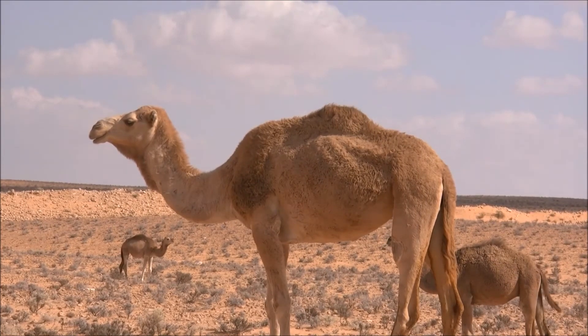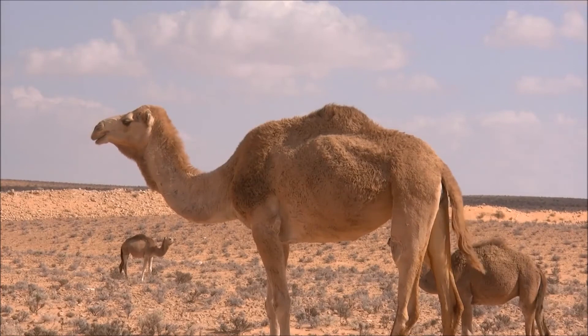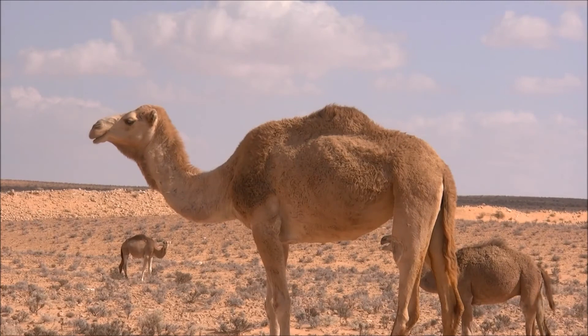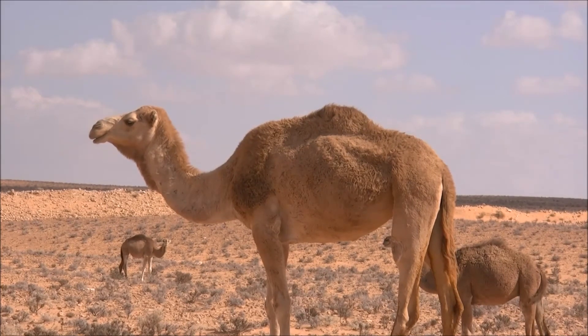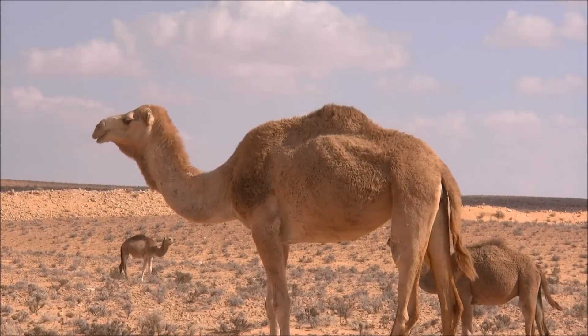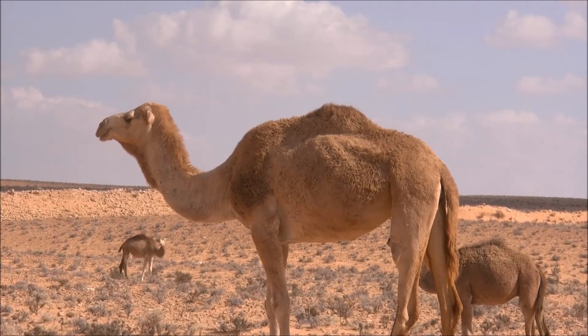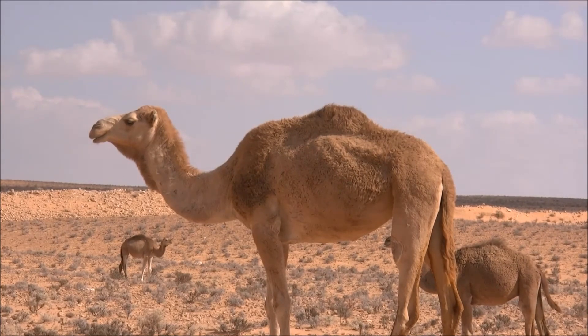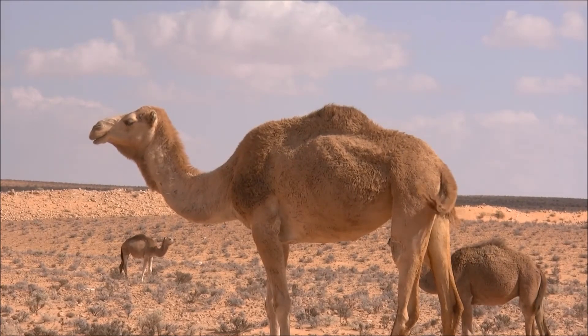The wild Bactrian camel is considered critically endangered by the International Union for Conservation of Nature and Natural Resources. In fact, wild camels are one of the most endangered large mammals. According to the Wild Camel Protection Foundation, there are only approximately 600 wild camels in China and 800 in Mongolia.